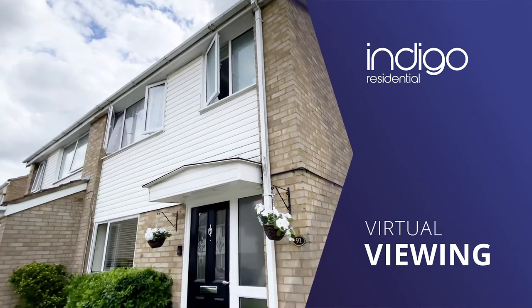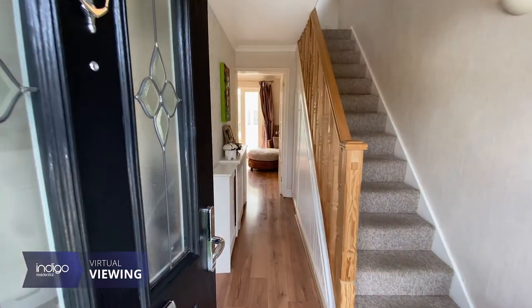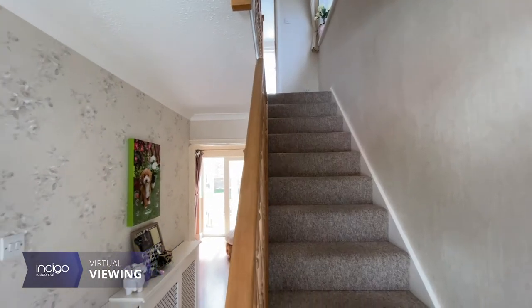Indigo Residential was proud to announce this three bedroom property, comprising of a spacious entrance hall with stairs rising to the first floor.